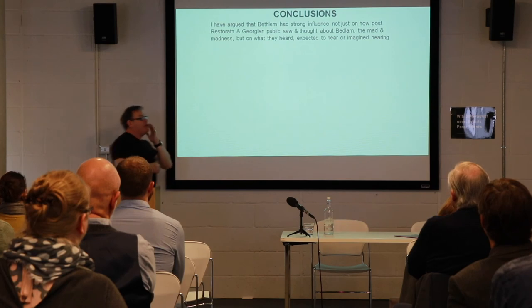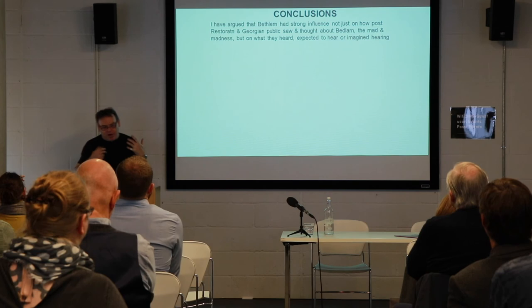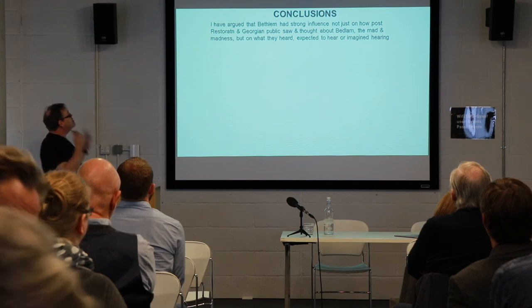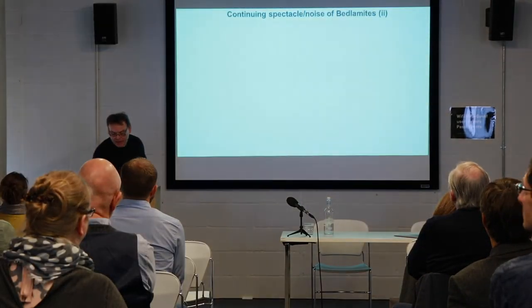I've been arguing then that Bedlam had indeed a strong influence — not just on how post-Restoration and Georgian public saw and thought about this institution, but madness in general — but indeed on what they heard, or expected, or imagined hearing in their encounters.